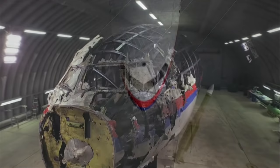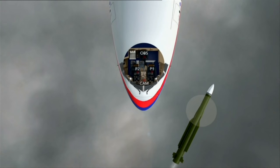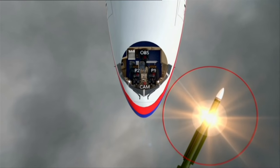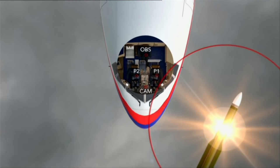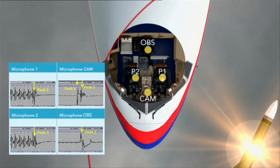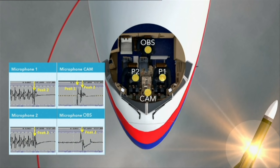Further proof of the detonation position was found in the last milliseconds of the cockpit voice recorder. This contained recordings of three crew microphones and an overhead microphone in the cockpit on separate channels. During the final milliseconds, these microphones recorded a sound peak. Based on the difference in timing of the recordings of the sound peak on these four microphones, a direction could be calculated.